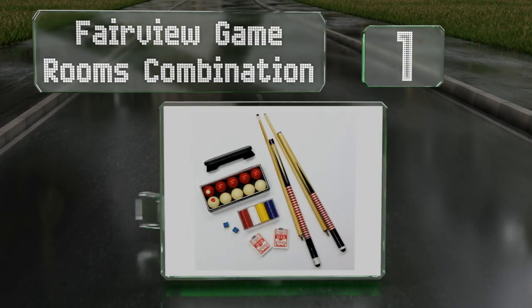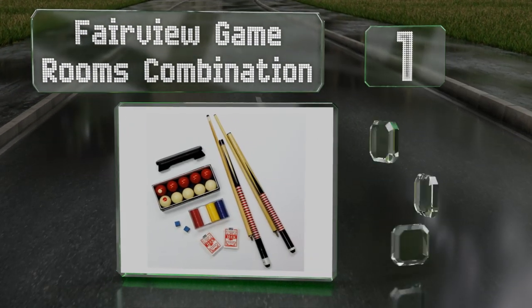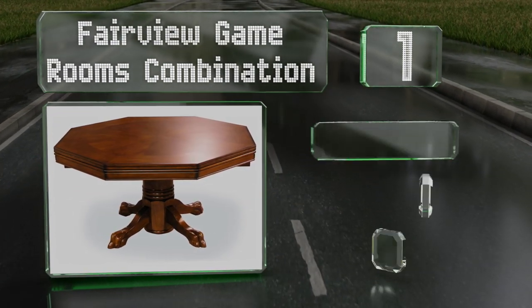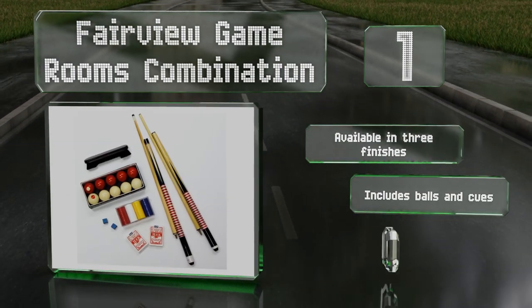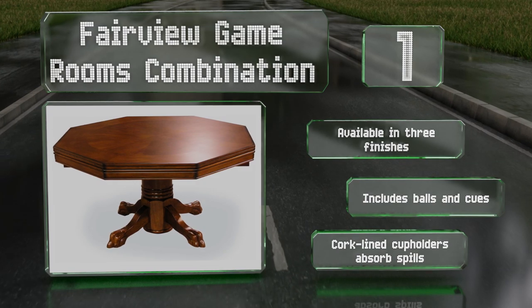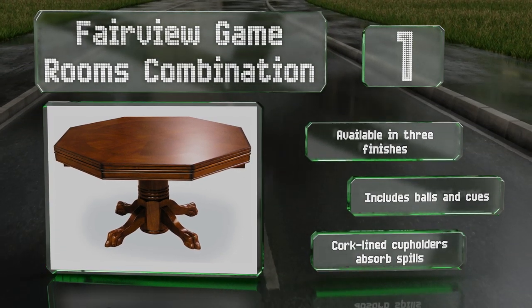Taking the top spot on our list, the Fairview Game Rooms combination is extremely versatile, as it can accommodate a game of billiards, a few rounds of poker, or a meal for up to six people. Just be aware that owning one of these means you'll be the one hosting game nights from now on. It's available in three finishes and includes balls, cues, and corner cup holders.